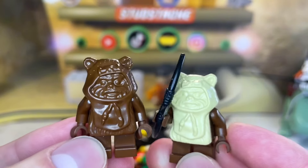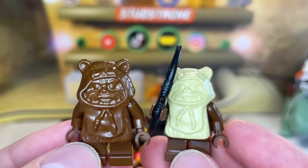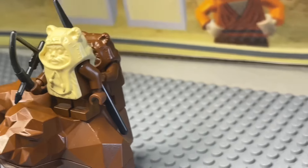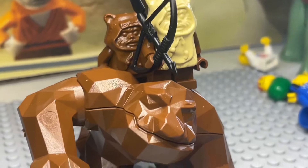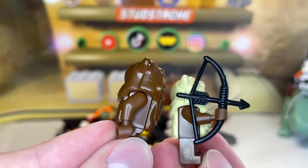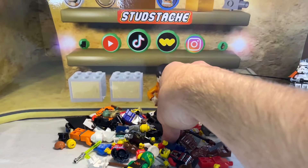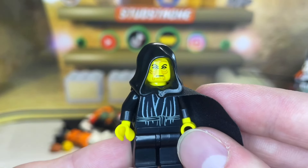We have the first two original Ewok minifigures from the Ewok Attack set — these guys literally look like Easter chocolates. I really think you could fool somebody into taking a bite out of these. These two Ewoks pair perfectly with the classic Rock Monster, sitting right on those four studs on top. They just give off that classic LEGO vibe, and would have been super helpful in the Battle of Endor. Once again, these are in perfect condition — some of the best condition Ewoks I've ever come across.